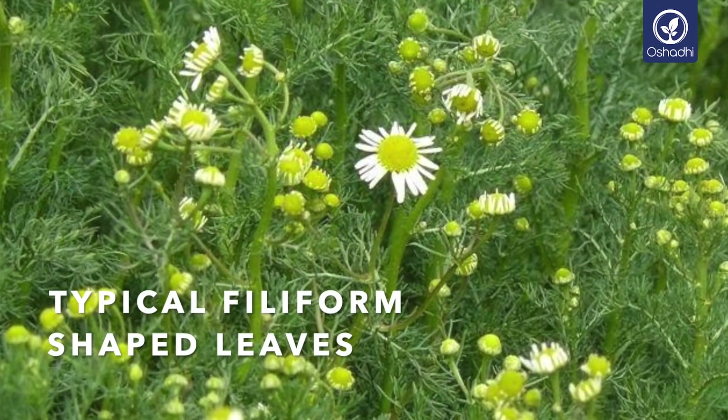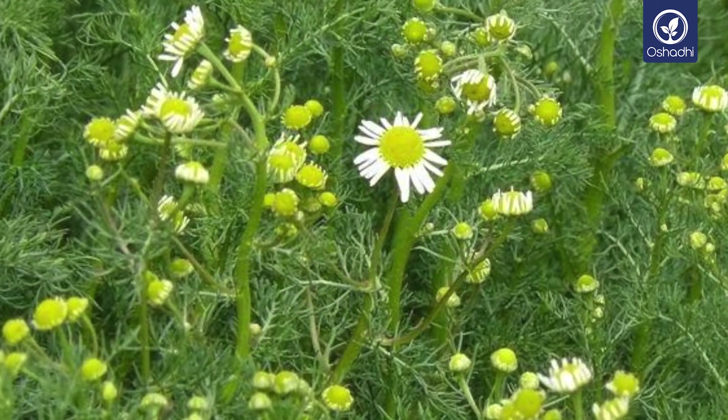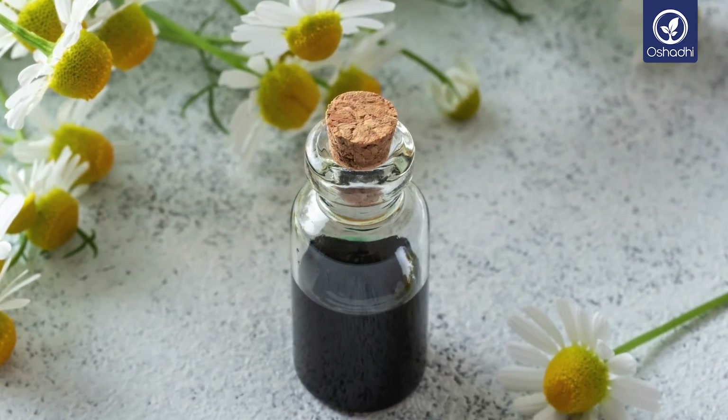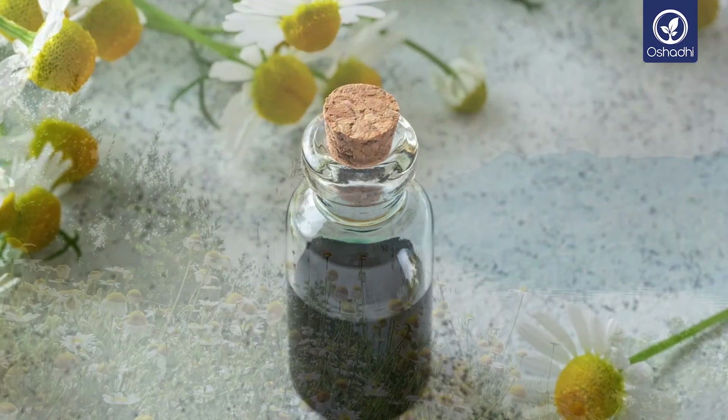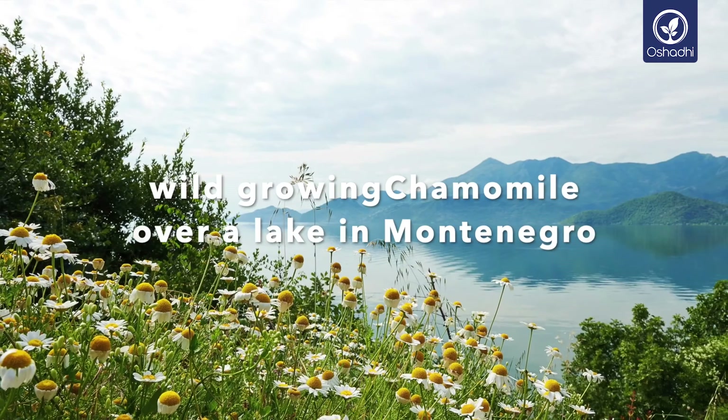The surprising blue color of the essential oil is due to a specific oxygenation process of some compounds which happen during distillation. This is also the reason why the essential oil of German chamomile is often called blue chamomile oil.